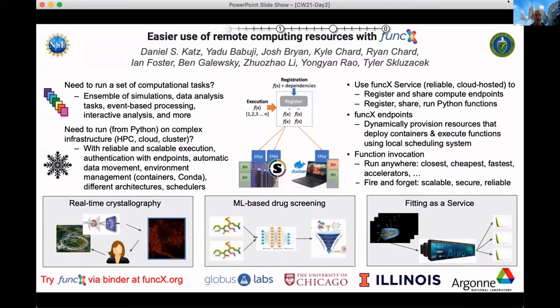What FUNC-X allows is that it provides a server in the cloud upon which you can register a computer endpoint, or somebody that runs a system like Archer or something else can register their own endpoint there. Once the system is registered, you can register a function and then run that function.